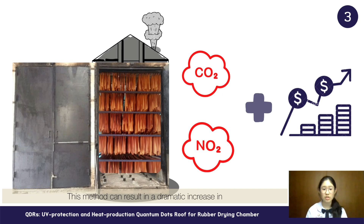This method can result in a dramatic increase in hydrocarbon, carbon monoxide, and nitrogen dioxide emissions, which affects the global environment. Moreover, this method is very expensive.